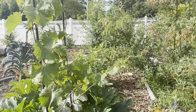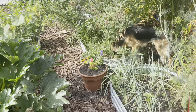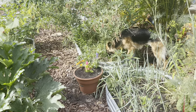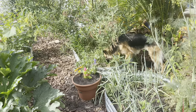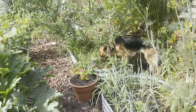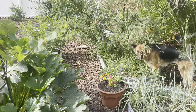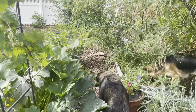Rosie's in there eating some stuff. All three of my dogs go in there and eat all the time. There were some black-eyed Susans in there — they're not flowered right now, but I thought maybe that's what the dogs were liking.